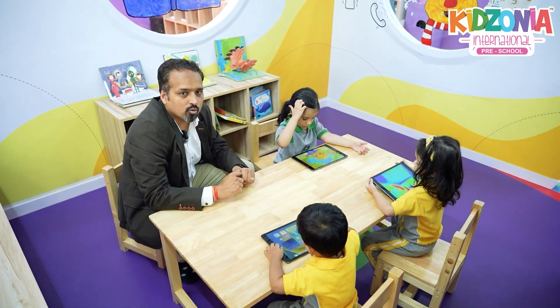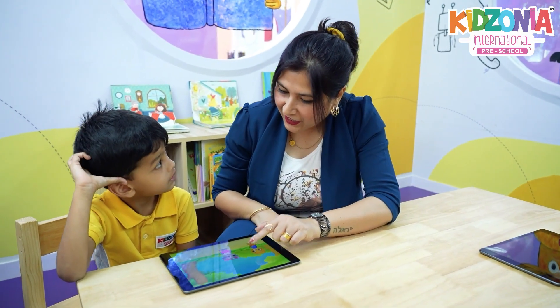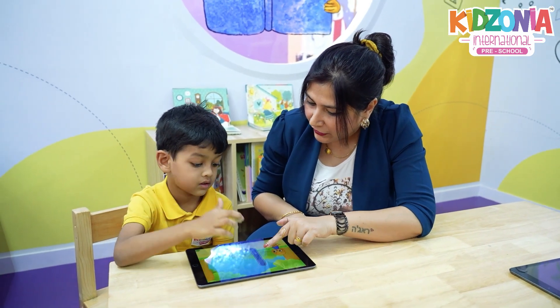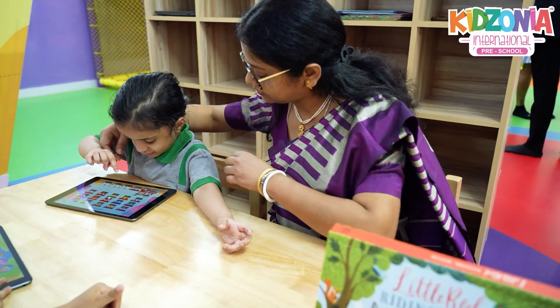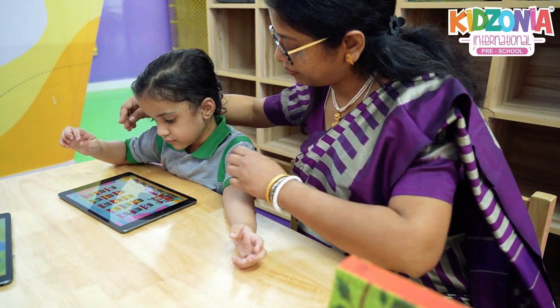At Kidzonia, kids are exposed to applications which are integrated in the curriculum, scientifically designed, and by making sure that a child spends almost 10 to 20 minutes per week with technology, we ensure that our kids are ready for the world of tomorrow — where they are technologically exposed and skilled to take care of the development of the growing world and the new economy.